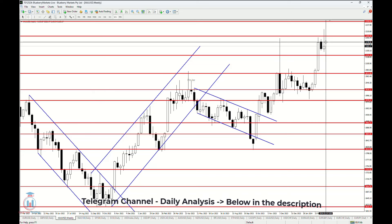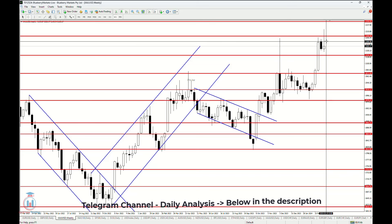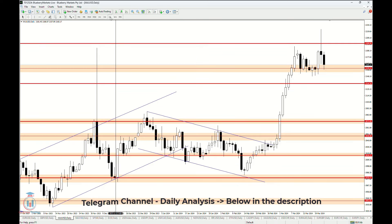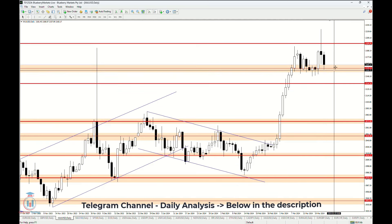2178 is a very important level for the price in order to continue to rise up in value and reach again 2200, which is a very important resistance level. On the daily time frame we can see that the very important level is the support at 2160.